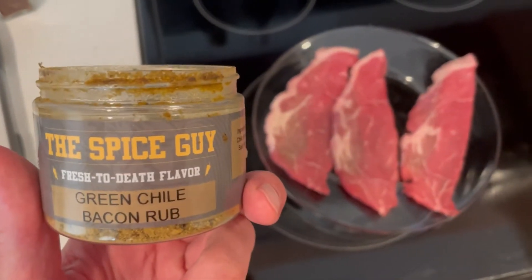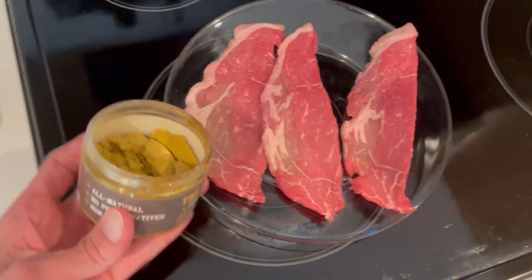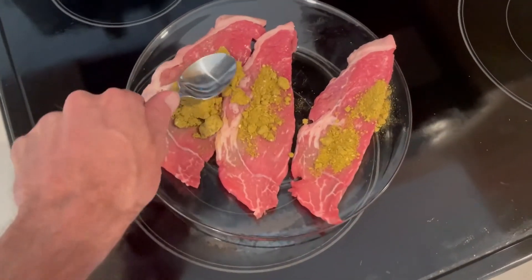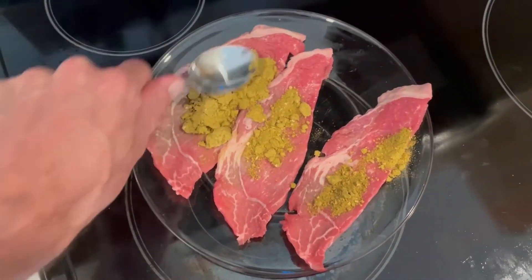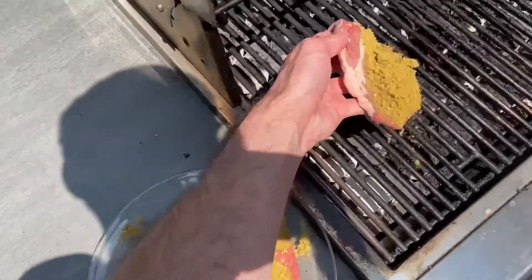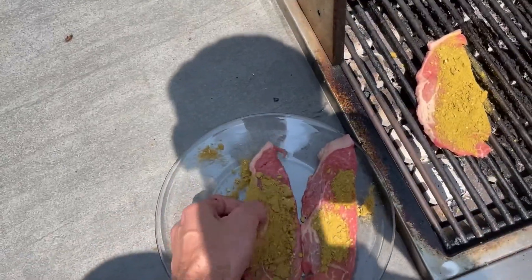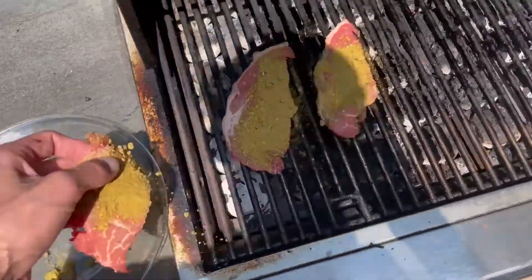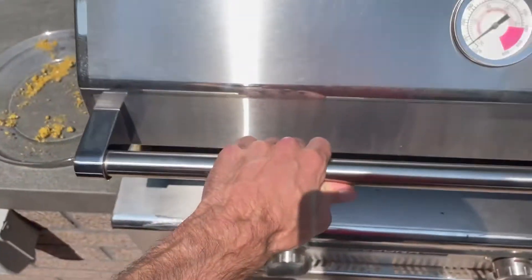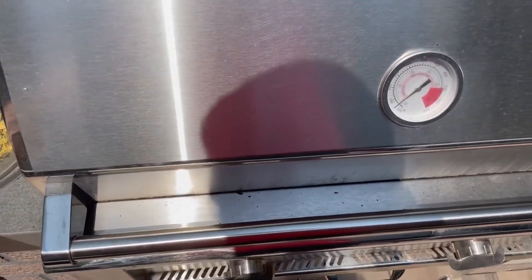We're using the Green Chili Bacon Rub on our sirloin steaks for the summer, and kind of just working it into the meat. Next up, let's go ahead and take our Spice Co steaks and throw them on the grill. Look at those — let's close that and cook those guys.